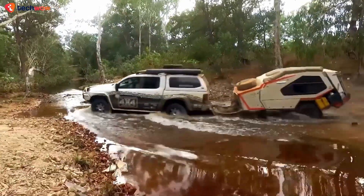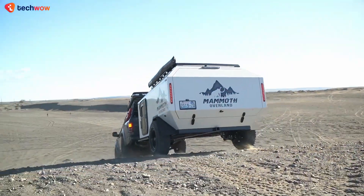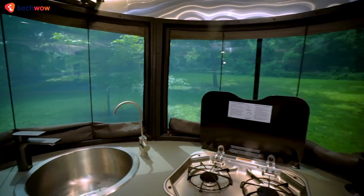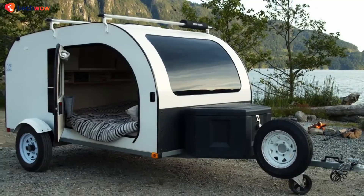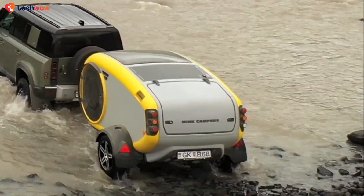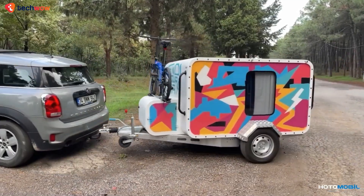Get ready to elevate your camping experience with our selection of the coolest camping trailers around. If you're tired of the same old boring tents and RVs, these trailers offer a fresh and exciting way to enjoy the great outdoors. From compact and quirky to luxury trailers that can expand into a mini home, we've got to show you all that and more, so make sure to stick around to the end of this video.